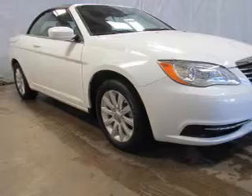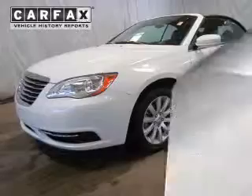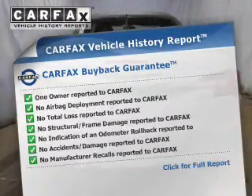The anti-lock braking system will keep you safe on the road. Let the outside in with a power convertible roof. An included Carfax vehicle history report allows you to purchase with confidence and the knowledge that your buy was a smart choice.